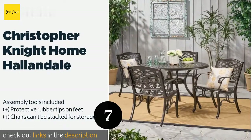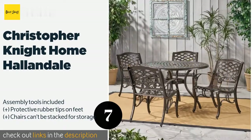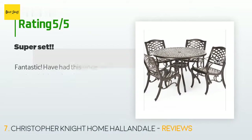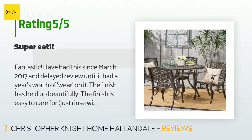The next product on our list is the Christopher Knight Home Hallandale. It can accommodate up to four people comfortably and will fit nicely on a small deck or in the corner of a cozy sunroom. The pieces feature durable construction and are heavy enough to withstand strong winds. The price is approximately $744, with 229 reviews averaging 4.1 stars.